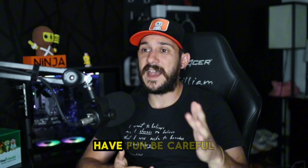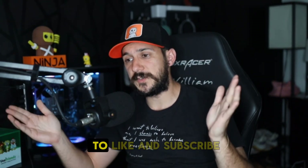That's it for Solana and Base — have fun, be careful. See you guys in the next video. Be sure to like and subscribe.